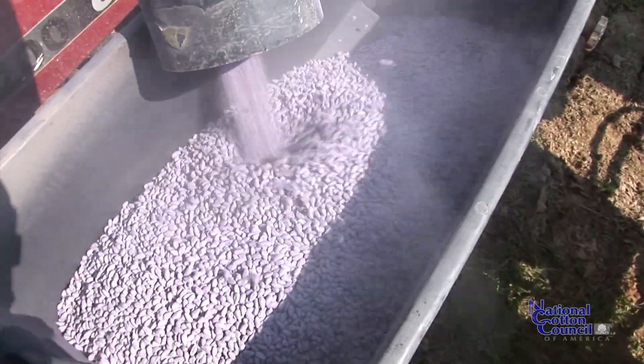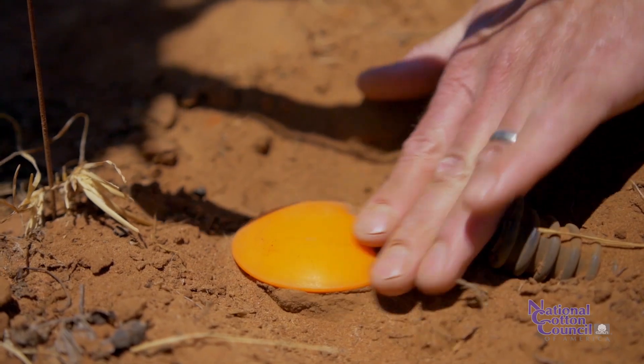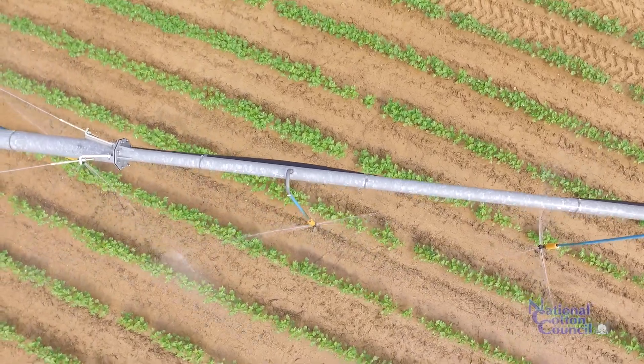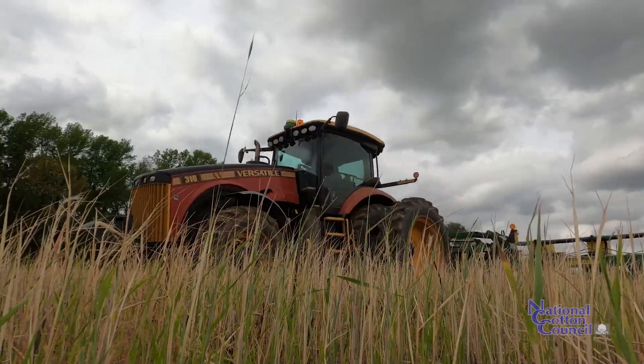One thing that might be one of our biggest limitations is planting in the moisture. You want to make sure that there's good moisture there. If it's an irrigated field, you can provide that. Some of our dryland stuff, we've got to plant whenever it rains.